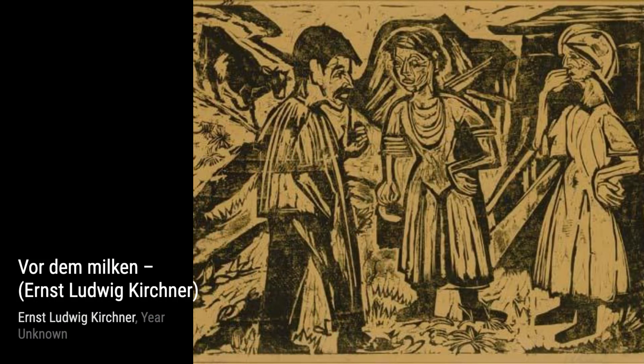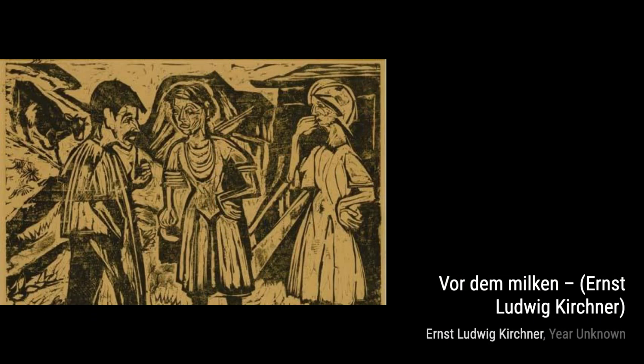Now, let's cross over to Reheinbrück, where Kirchner captures the architectural beauty of a bridge, showcasing his mastery of perspective and composition.